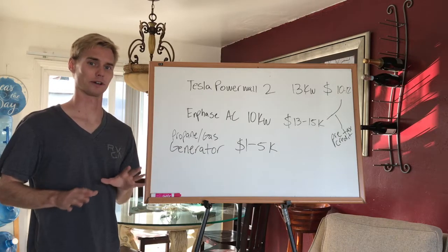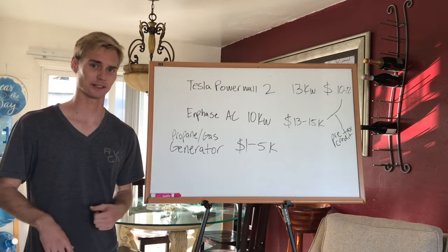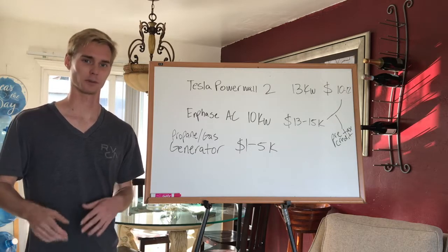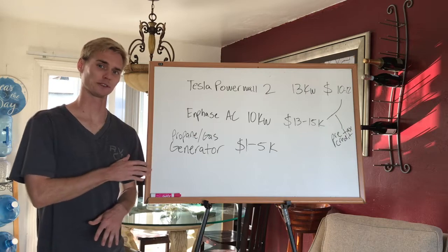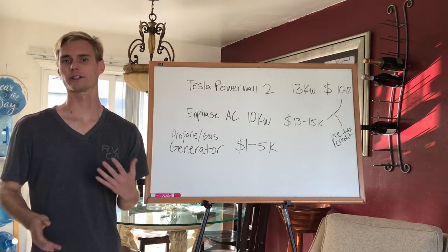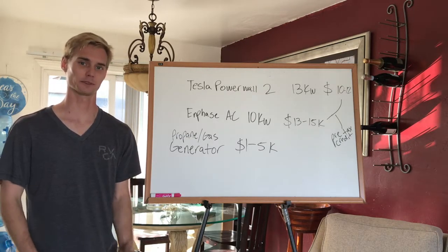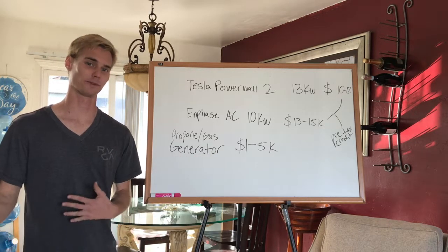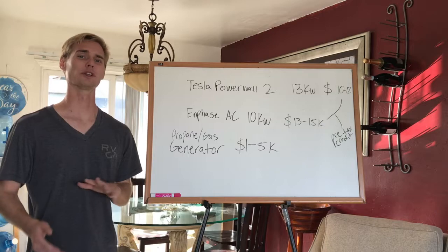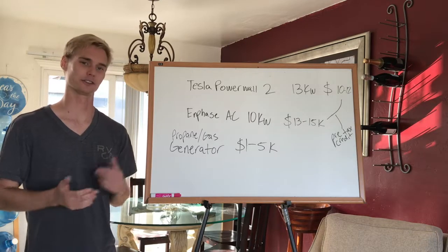A much less expensive solution that I recommend to pretty much all of my customers who are having power outages — but they're very rare and they just want power in case of that more rare event — is a generator. A generator is a much less expensive solution depending on how large of one you get; it could be between $1,000 and $5,000 in that range. You won't get a tax credit on it, of course, but if power outages are not really a huge issue and you just every once in a while need some power, then that is your best bet.